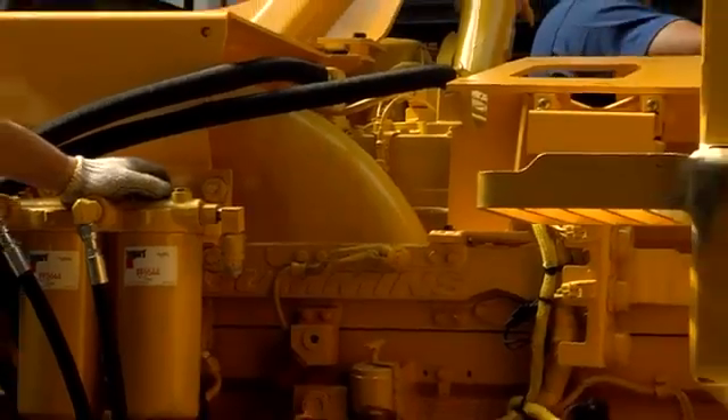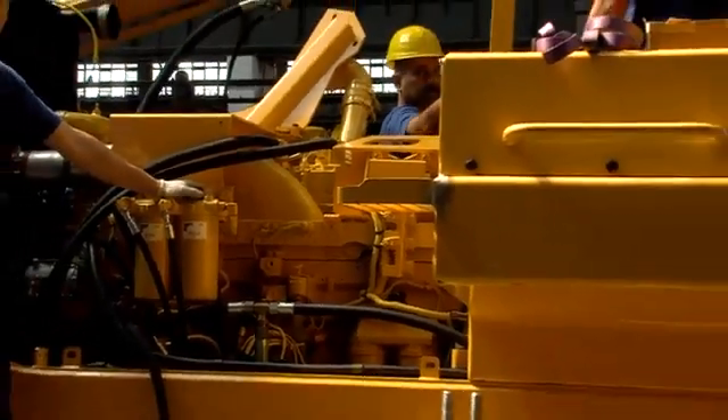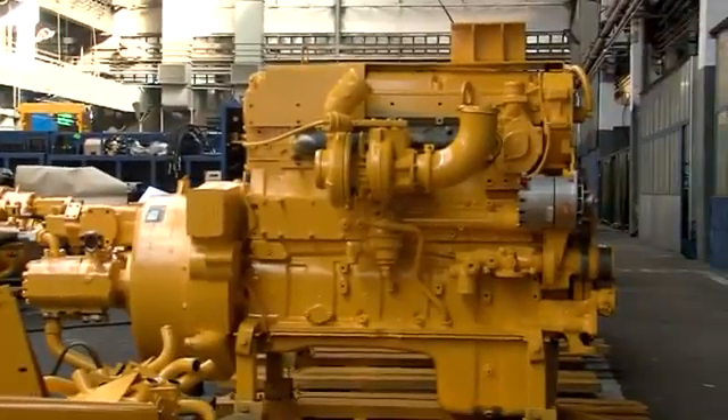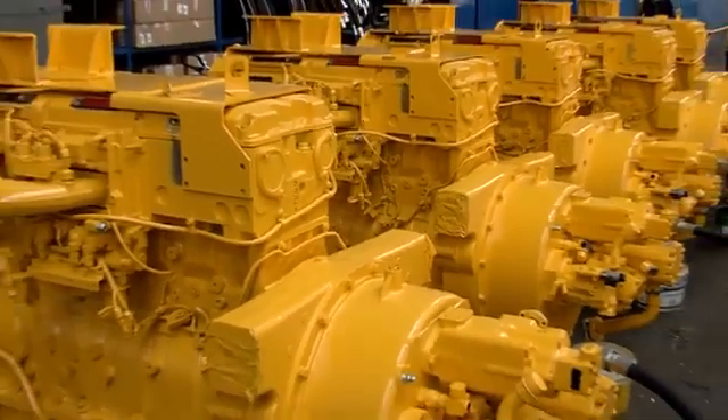All the diesel engines in the crawler dozers are purchased by Dresda from the world-renowned Cummins engine company. In this case, the TD40E Extra model engine is 19 litres and is rated at 560 horsepower.